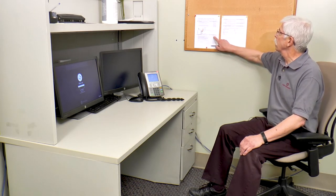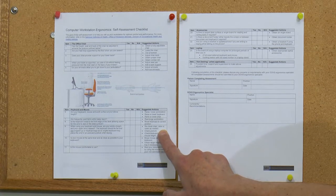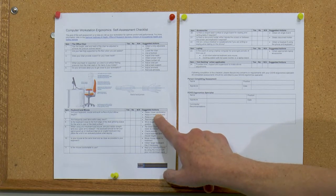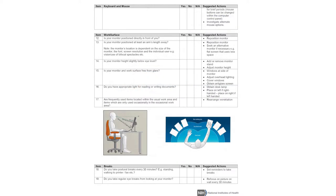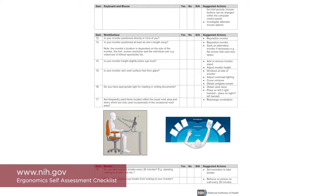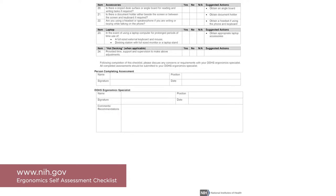You may have already gone online to look at some ways how you can assist yourself with your workstation. A good place to go is a National Institute of Health site — the Computer Workstation Ergonomics Self-Assessment Checklist. This is an excellent chart for you. Everything we're going to talk about today, your review sheet will be right here. Go online — easy to find: the National Institute of Health Ergonomics Self-Assessment Checklist.